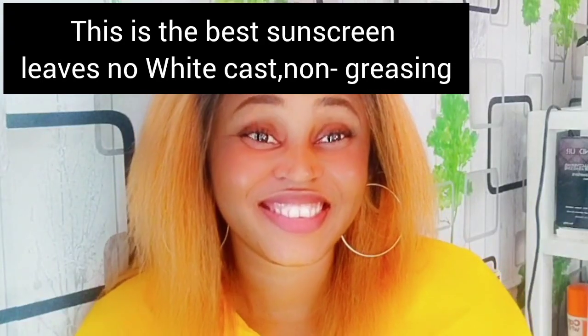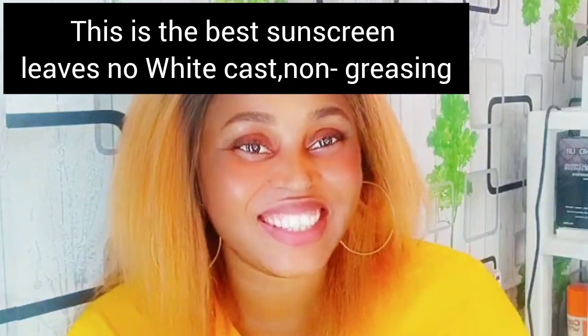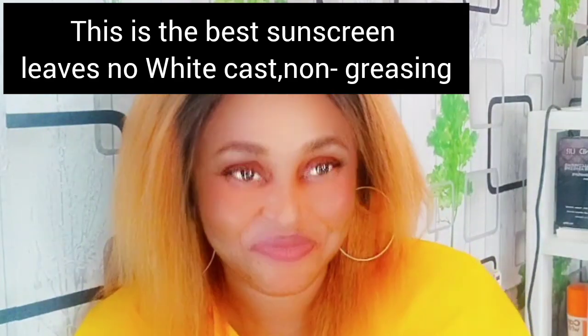Hello guys, welcome to my channel. On today's video, I'm going to be making a review on the best sunscreen that is non-greasy.